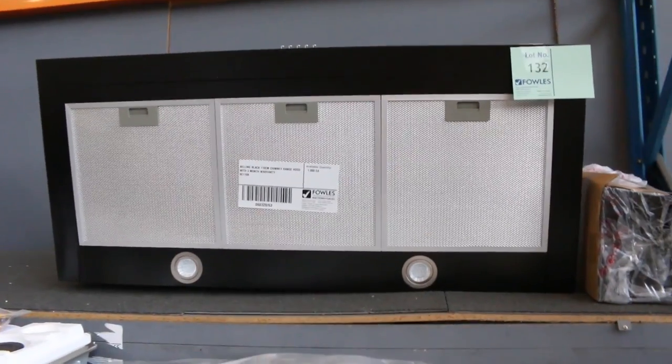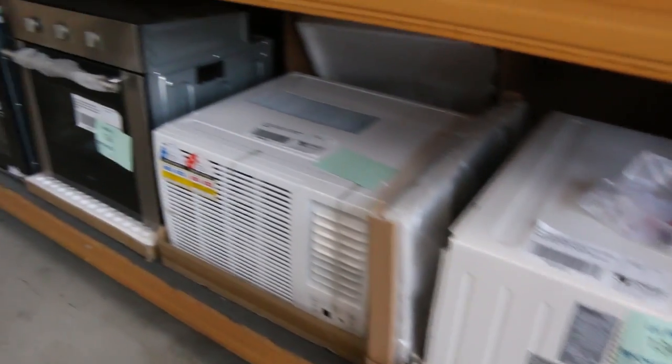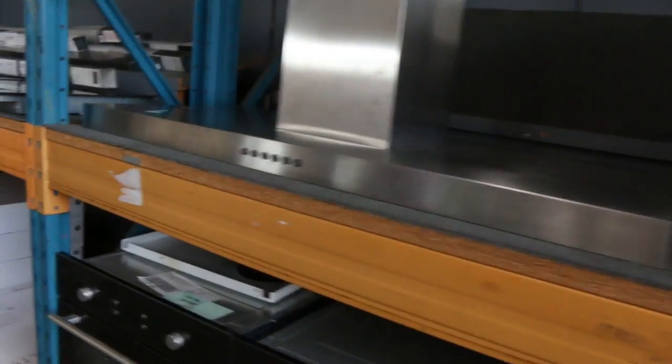Get a load of this — I just spotted a 1.1 meter chimney range hood. I reckon I'll start that away at maybe a hundred bucks and see what happens. Black, beautiful, very very nice. I can also see there's a window air conditioner — we don't get too many window or wall air conditioners in, so it's good to see those.